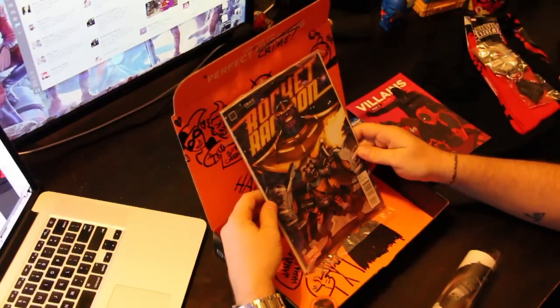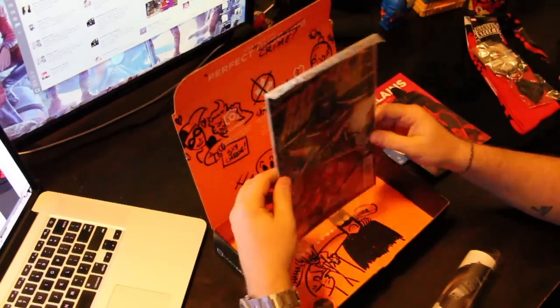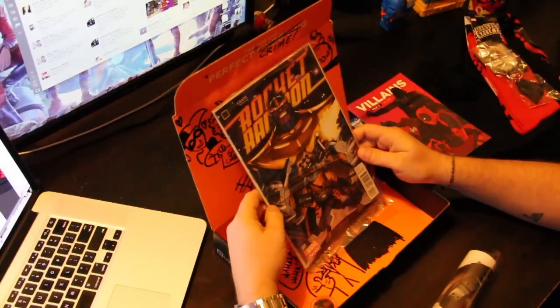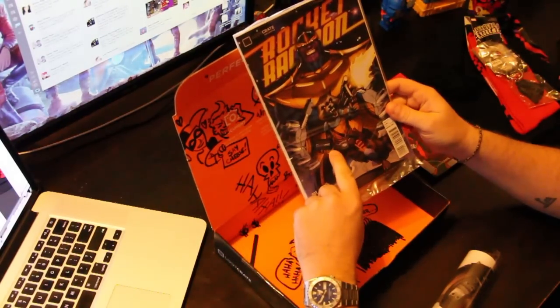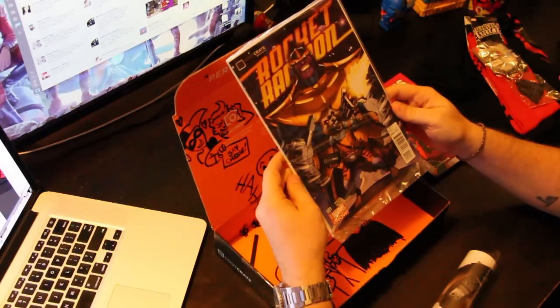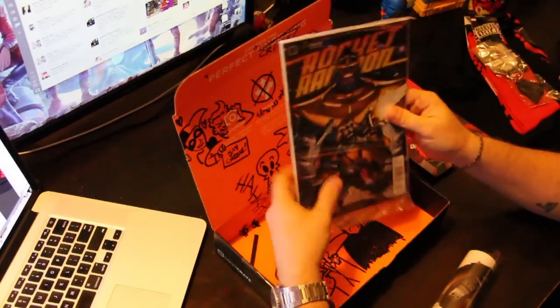We've got Rocket Raccoon with some Thanos — number one, Loot Crate exclusive. I won't even open this up; it's cool. Rocket's holding a Loot Crate. I'll think about that — it's kind of awesome.